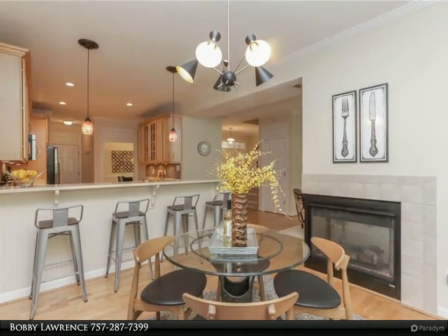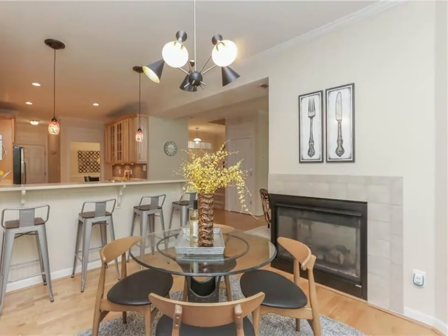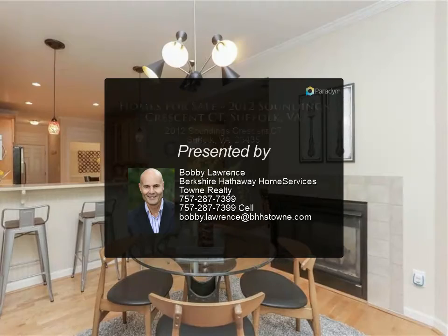The third floor can be an office or media room with a half bath and another private balcony. Full two-car garage plus walk-in attic with plenty of storage. Enjoy golf, pool, clubhouse, and tennis courts. For more information, contact us today.